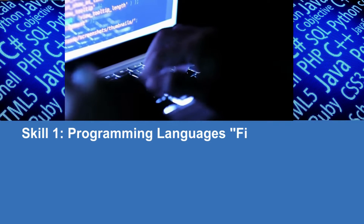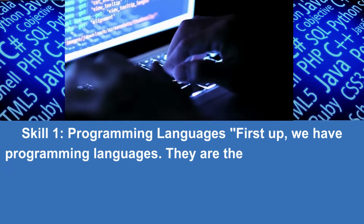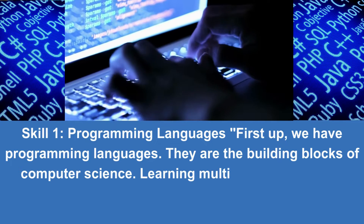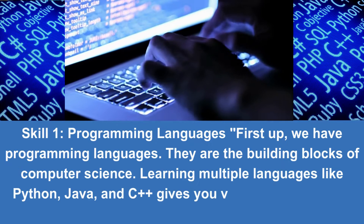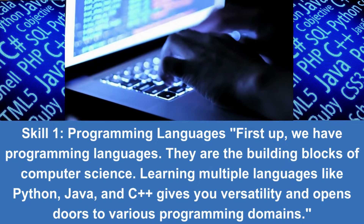Skill 1: Programming Languages. First up, we have programming languages. They are the building blocks of computer science. Learning multiple languages like Python, Java, and C++ gives you versatility and opens doors to various programming domains.